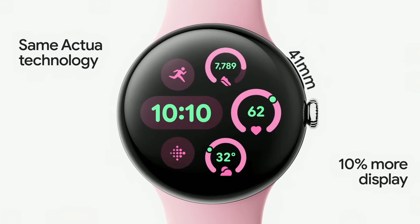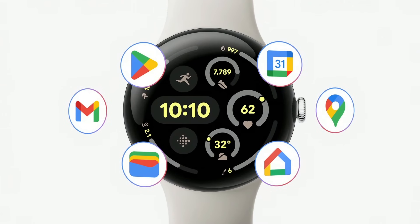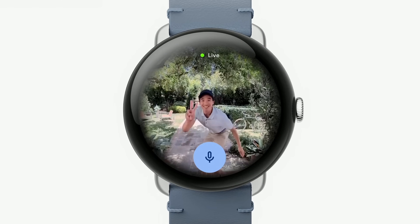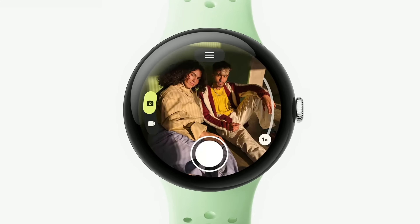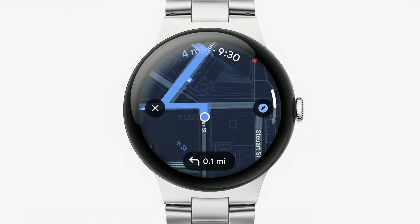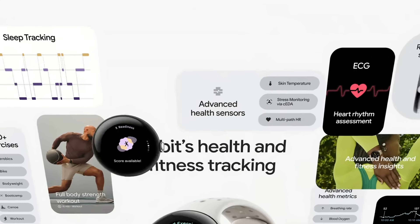Pixel Watch 3 is also our deepest integration with Google and Pixel yet. Your watch can now livestream your Nest camera and doorbell, control your Pixel phone's camera, and act as your Google TV remote. You can use Google Maps even when offline. It answers for you and lets you hold the call while you find a quiet place to talk. It's an incredibly helpful smartwatch.